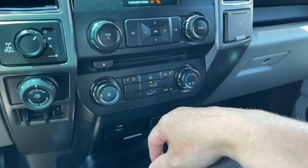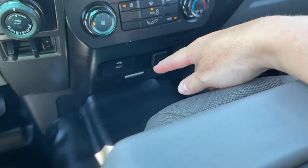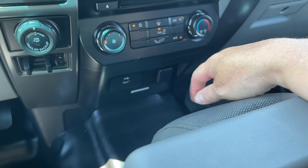Down below is your CD player. You also have your fan, AC and max AC, as well as your front defrost. And then you've got a USB and 12-volt outlet, and there's a little bin down there.